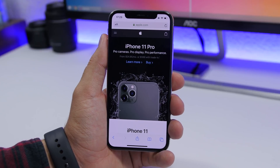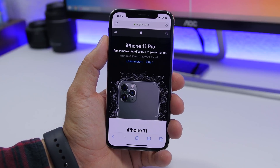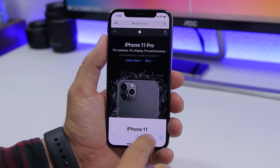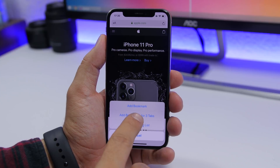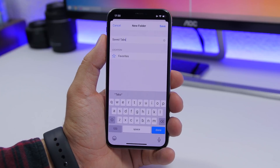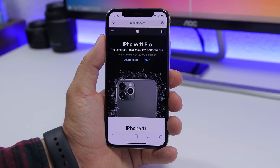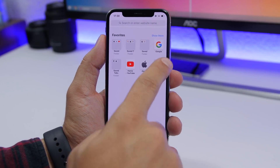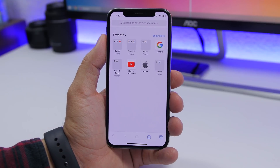If you have a few tabs open in Safari and need to bookmark them, you don't have to do it one by one — you can bookmark all of them at the same time. Simply tap and hold the bookmark icon, and you'll have the option to add bookmarks for all open tabs. Add a title, click Save, and then on Safari's front page you'll see a folder with all those bookmarked tabs.